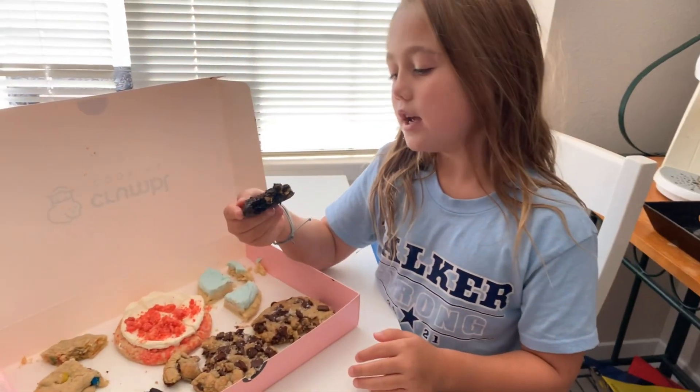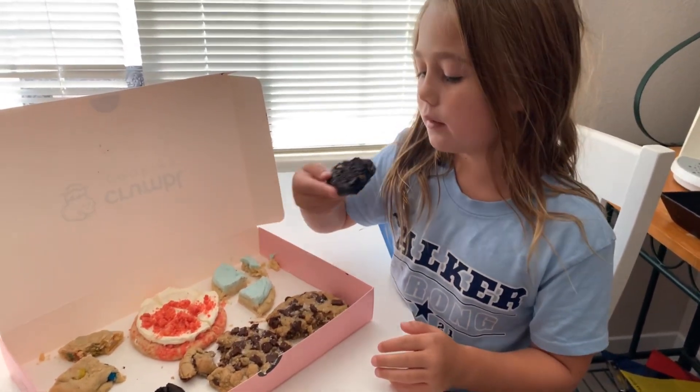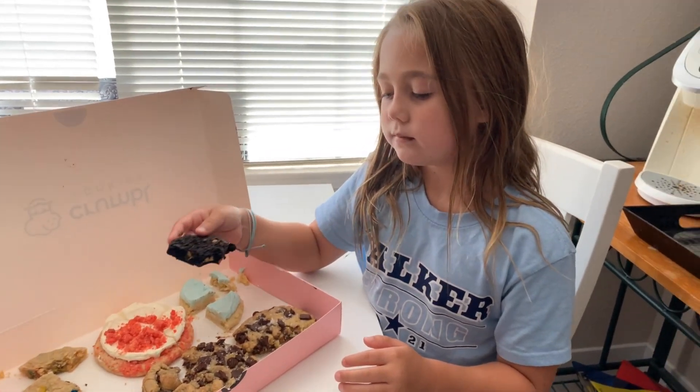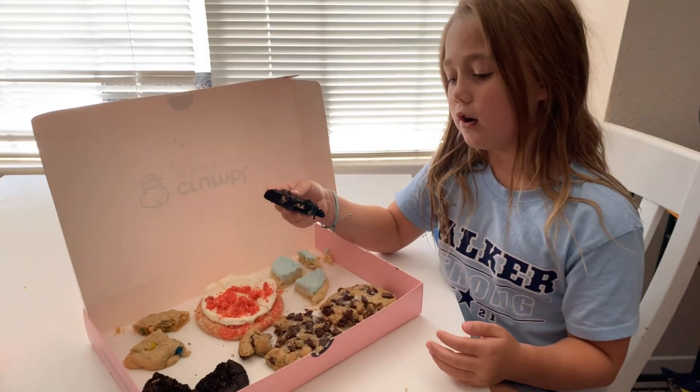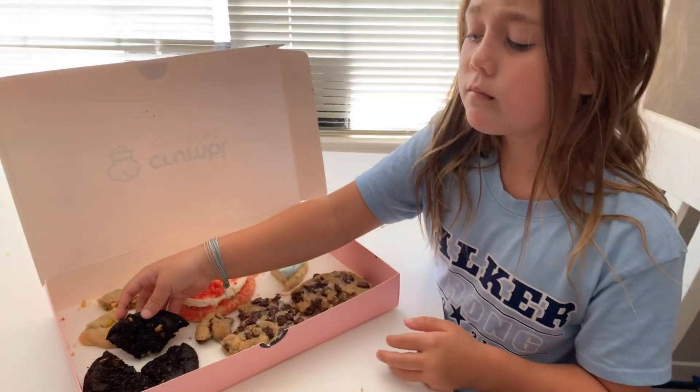Now this is the peanut butter and chocolate, I think. It's pretty good. I'm not a fan of peanut butter but it's pretty good. I'm actually giving this a simple but it's good.